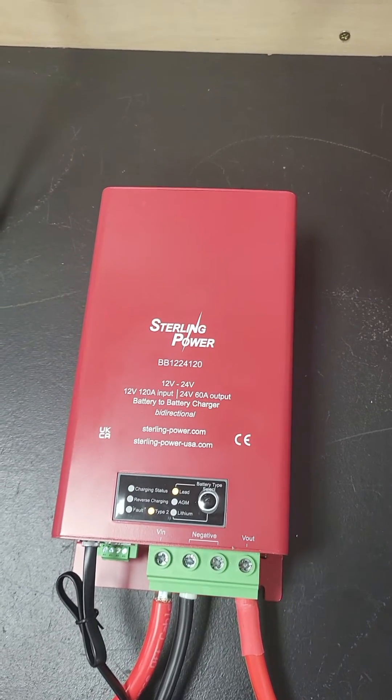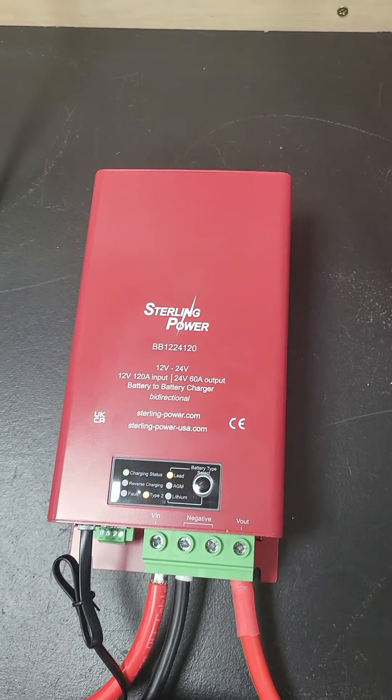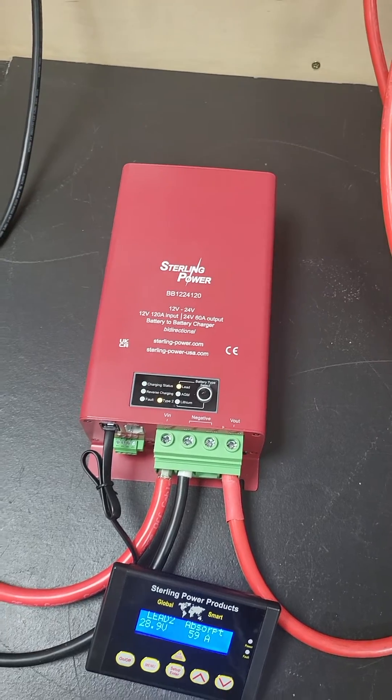So yeah, BB12-24: 120 amp input, 60 amp output, and a 1700 watt charger right there. Thank you guys, bye bye.